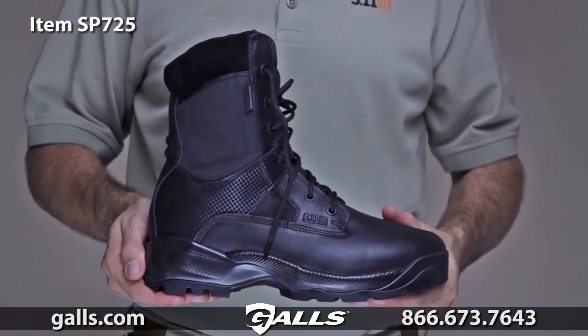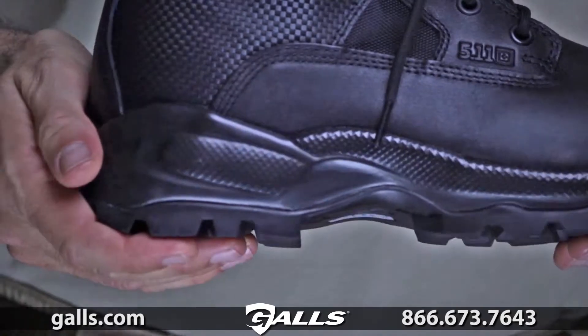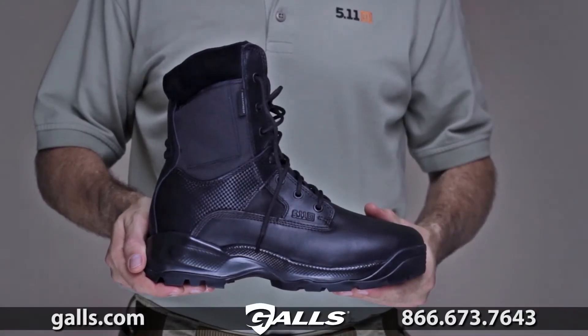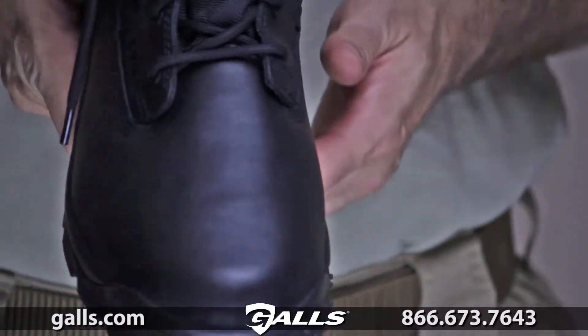The 5.11 ATAC Storm was engineered for optimal speed, agility and tactical functionality across a broad range of operational environments. Built to satisfy the needs of military, law enforcement and special tactical teams throughout the world.